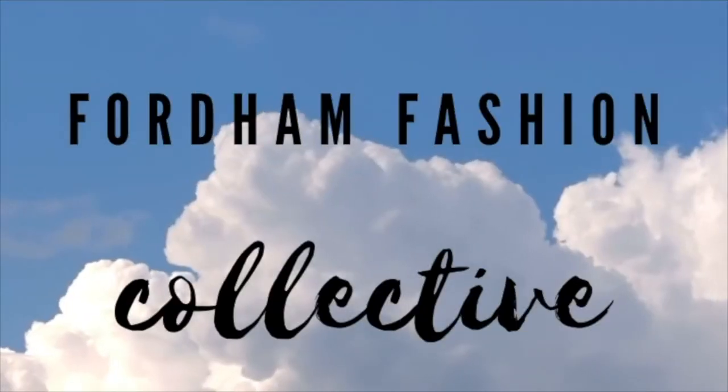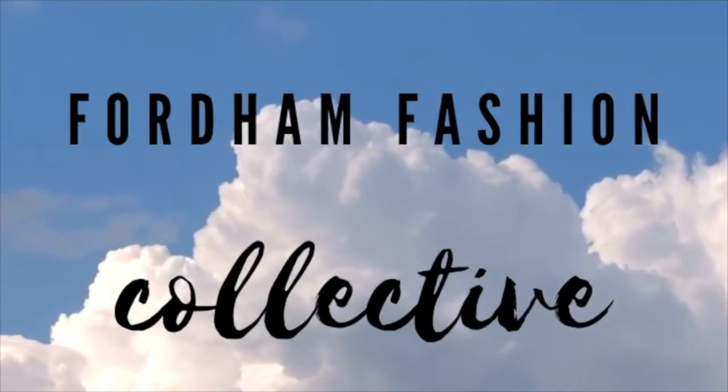Hi! Welcome back to Fordham Fashion Collective. My name is Tara and I'm a freshman at Gabelli. Today I'm going to be styling items in my wardrobe that I regret buying or just don't wear much anymore. This is a trend I saw on TikTok and I thought it was super interesting because I know that I have so much stuff in my wardrobe that I've completely forgotten about or is just collecting dust.